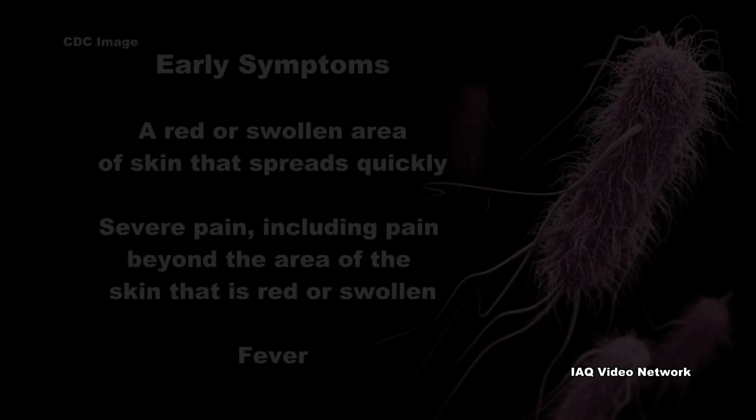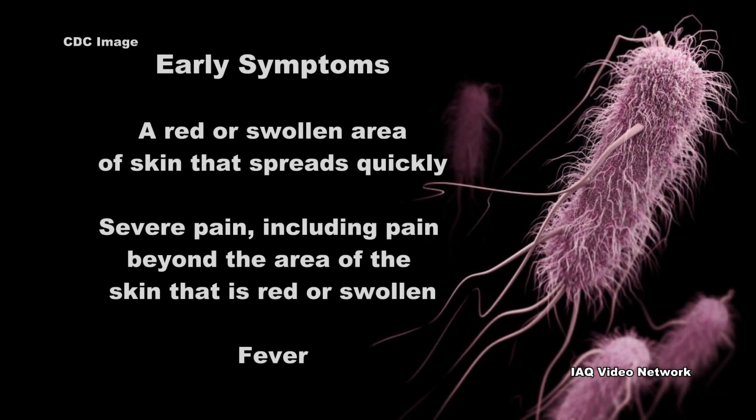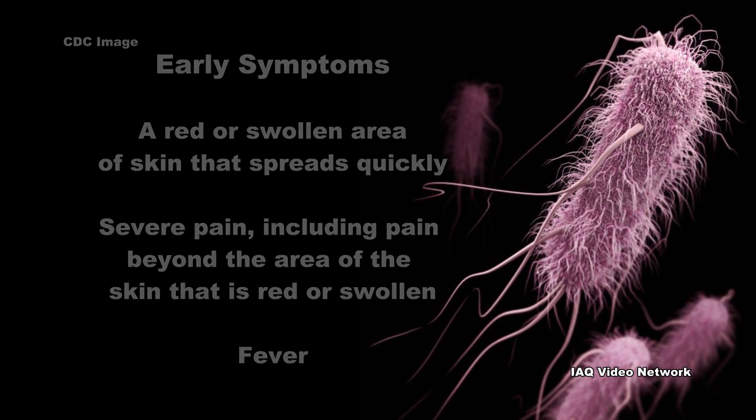Early symptoms of necrotizing fasciitis listed by the agency include a red or swollen area of skin that spreads quickly, severe pain — including pain beyond the area of the skin that is red or swollen — and fever.